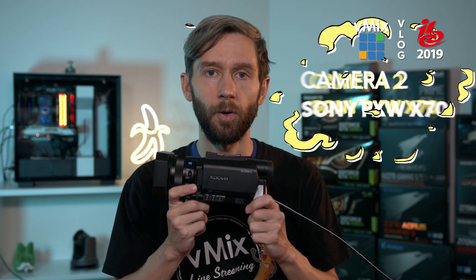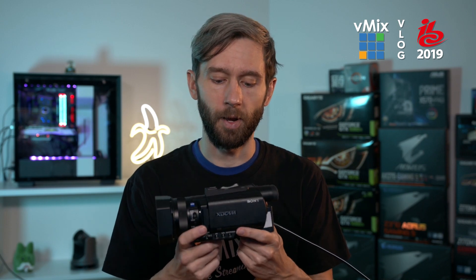Camera number two: the Sony PXW-X70. Supports SDI and HDMI, really good for doing live streams and filming. We'll probably use this for the vMix Fun Time Live Show.